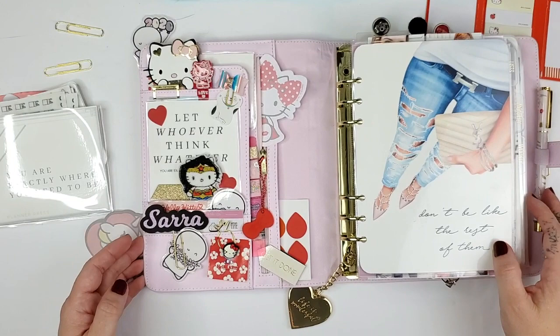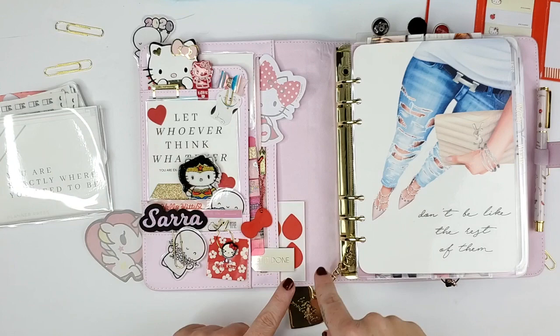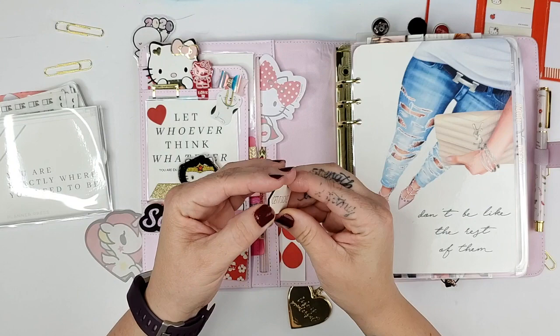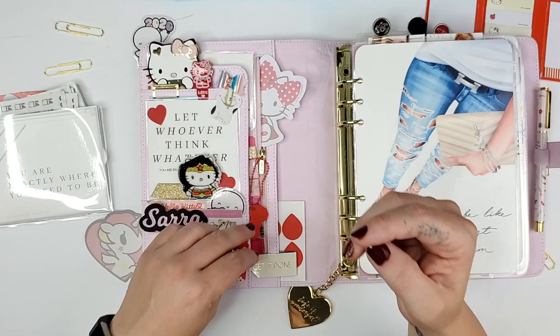I also have some red accents and other things. This is just a little teardrop thing from Martha Stewart Home Office from Avery that I got at Office Depot years ago, but I love the little teardrops of red against this pink. I also have this little 'get it done' magnet that came really cheap from Tuesday Morning a few years ago. This is one of my favorite things that I added to the planner setup.